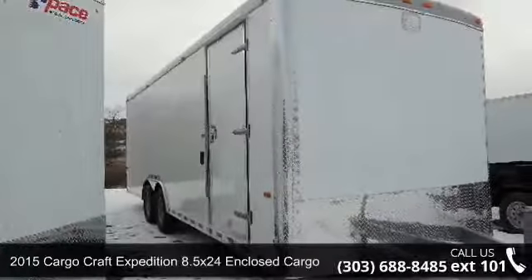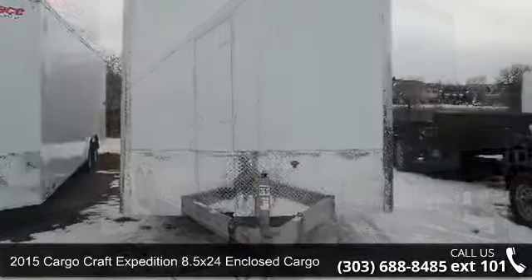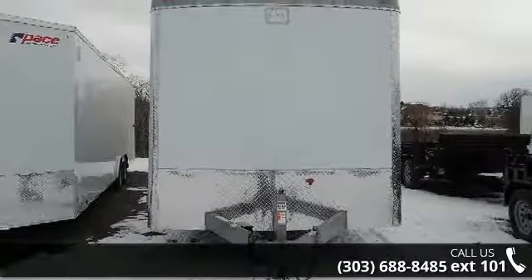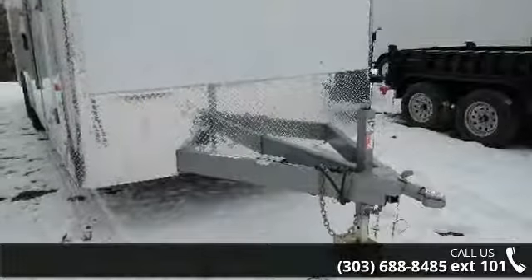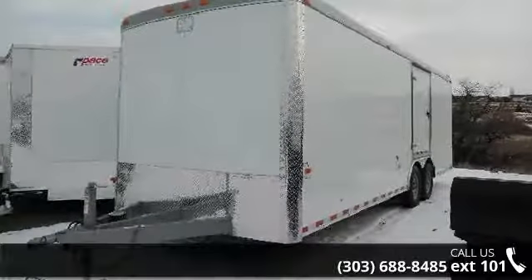Up for sale is a 2015 Cargocraft Expedition. If you are looking for a quality trailer, consider this one. This unit is priced just right and comes equipped with many desirable features. Follow the link in the description below to learn more about this trailer's features.